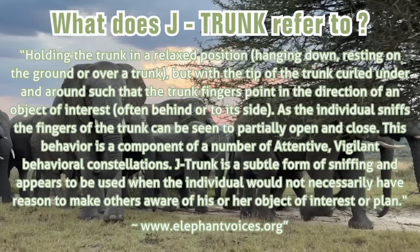This behavior is a component of a number of attentive or vigilant behavioral constellations. A constellation is when a group of behaviors form a recognizable pattern that are often seen together, which can then be identified as a specific context of behavior. J-trunk is a subtle form of sniffing and appears to be used when the individual would not necessarily have reason to make others aware of their object of interest or plan.